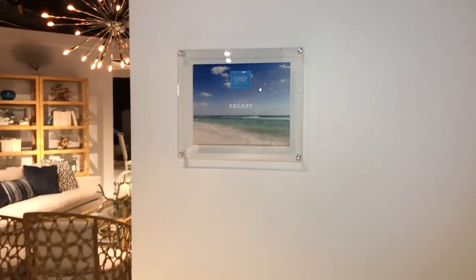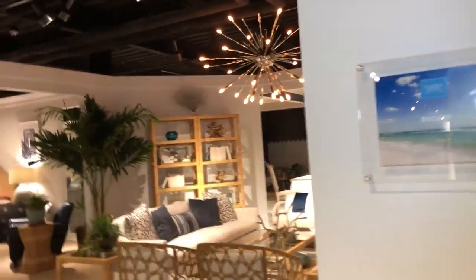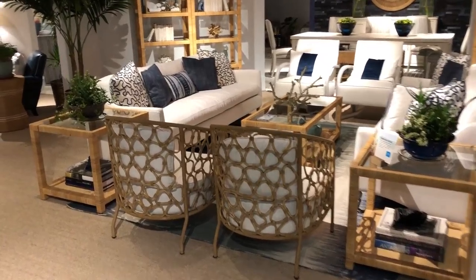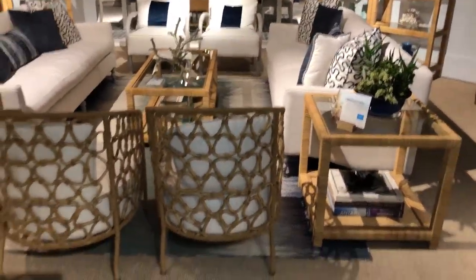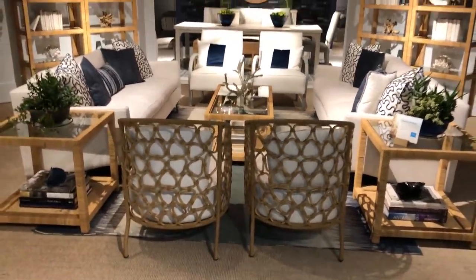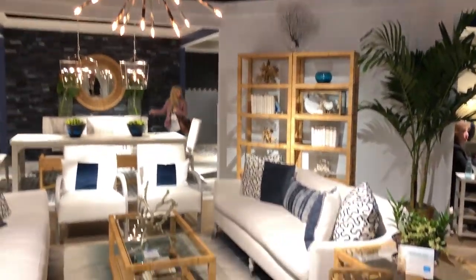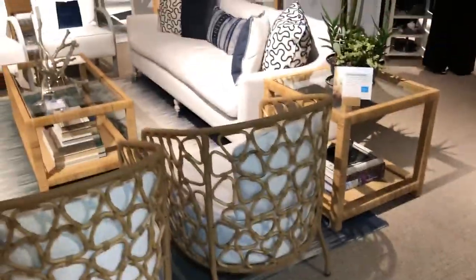We're here at Universal Furniture. Tomorrow is the official start of Fall High Point Market 2018, so it's sort of a soft opening. We are here checking out the new collection — the collaboration between Coastal Living and Universal. And truthfully, every piece I've seen so far, I'm in love with it.